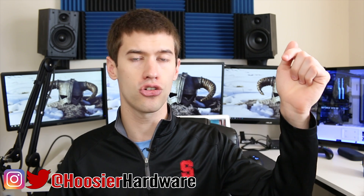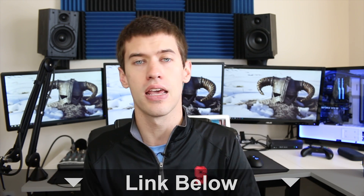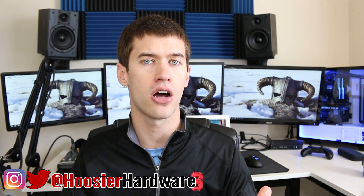Let me know in the comments if you own a Mac or MacBook and plan on checking out GeForce Now — the link will also be in the description below. If you like this content, give it a like, share, and subscribe. You can follow me on Instagram and Twitter at Who's Your Hardware. I'm Shane with Who's Your Hardware, and I'll see you guys in the next video.